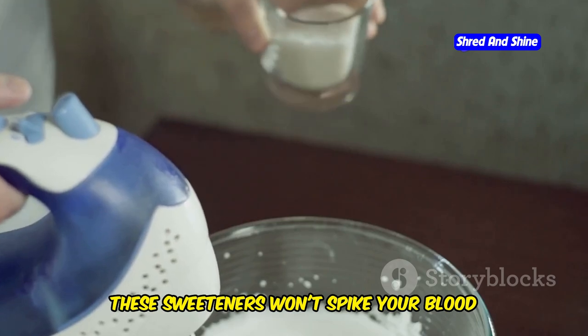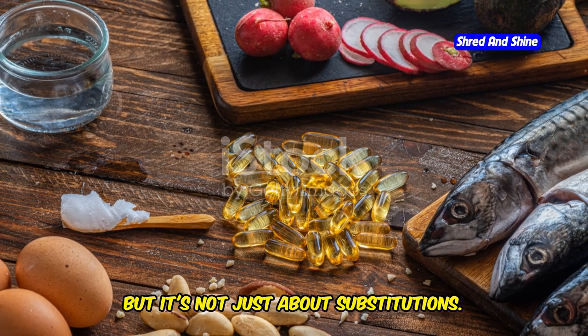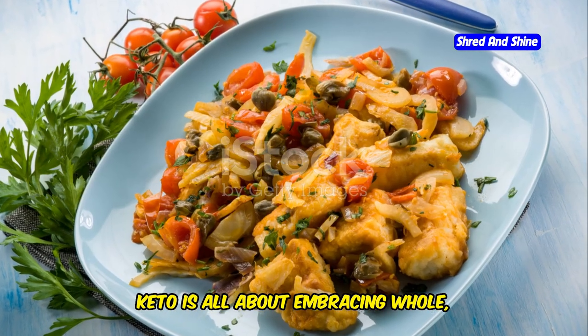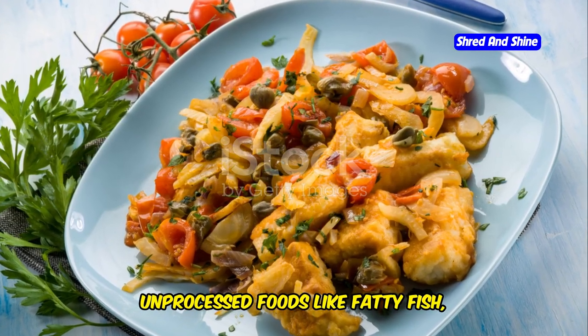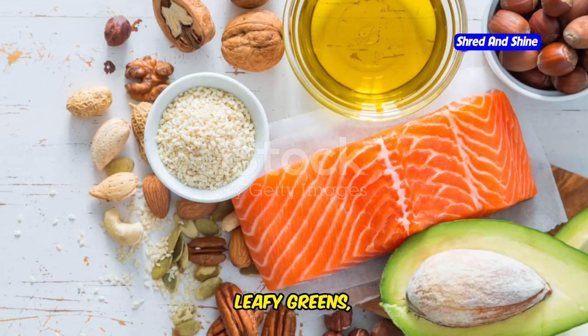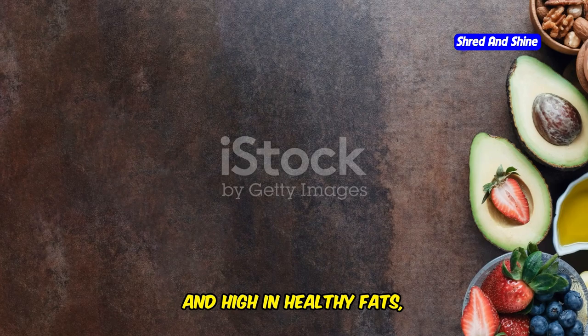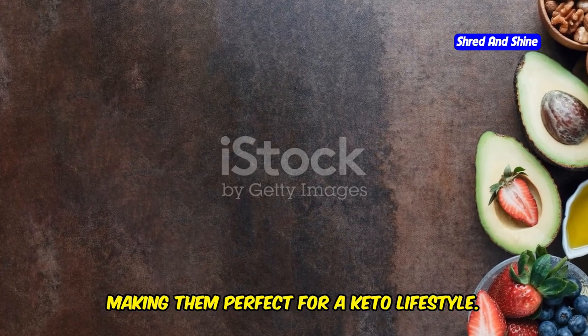When it comes to sweeteners, ditch the sugar and opt for natural keto-friendly sweeteners like stevia, erythritol, or monk fruit. These sweeteners won't spike your blood sugar and can be used in baking and cooking. But it's not just about substitutions — keto is all about embracing whole, unprocessed foods like fatty fish, avocados, leafy greens, nuts, and seeds. These foods are naturally low in carbs and high in healthy fats, making them perfect for a keto lifestyle.